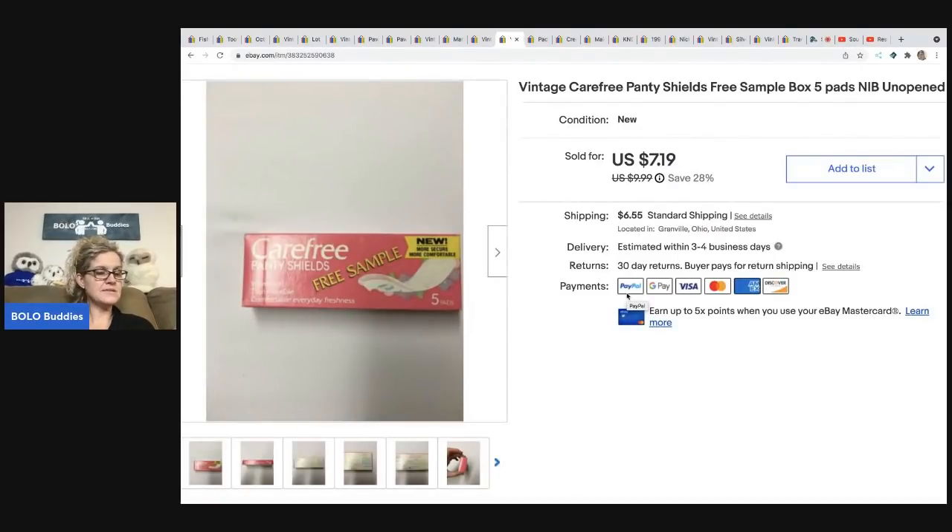The next item is these Carefree panty shields — a very old listing. I got them at an estate sale, probably paid about 25 cents. Vintage tampons, panty liners, and pads can go for big money — possibly used for movie props. I grabbed these because I had recently learned about it and they looked vintage. This sold internationally through the Global Shipping Program for $7.19 plus shipping — buyer all in for $13.74.